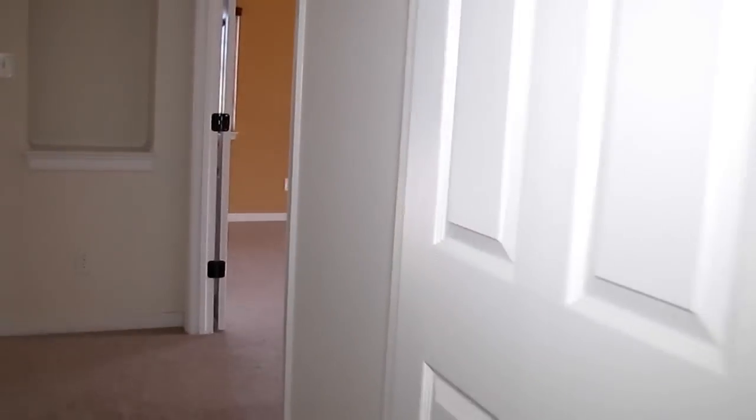Here to the left we've got the green bedroom. This is probably an average-size bedroom that looks out over the front of the house. Once again we've got double closets here — another good space.